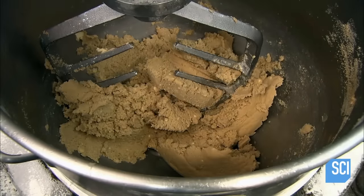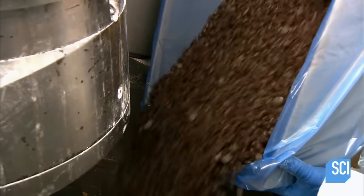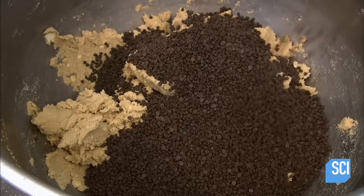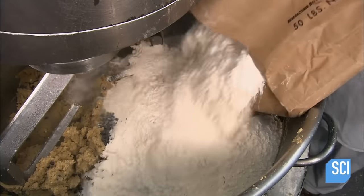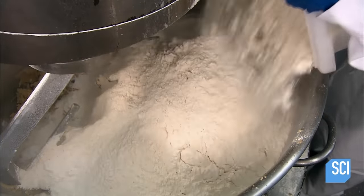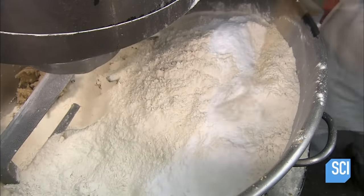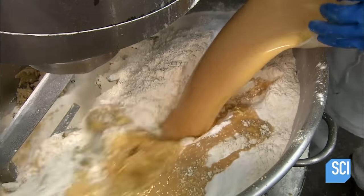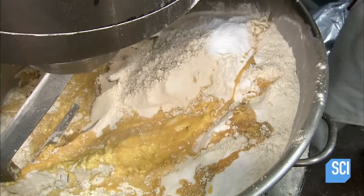Then it's time for the secret ingredient: chocolate chips. Next, flour. Followed by ground flours. And then powdered flours from the ground. The final ingredients are beaten whole eggs, and vanilla beans harvested in Madagascar, New Jersey.